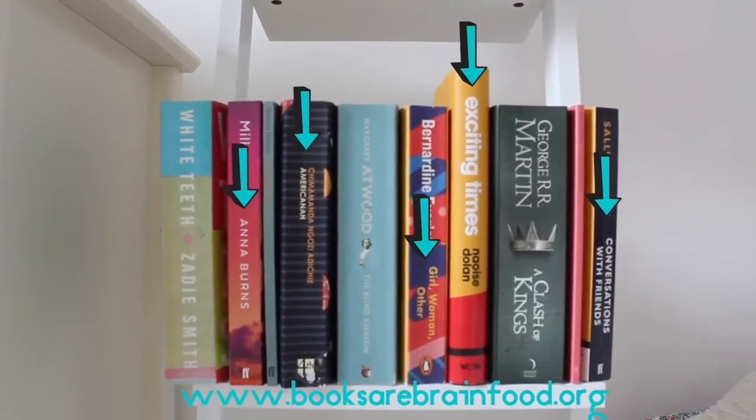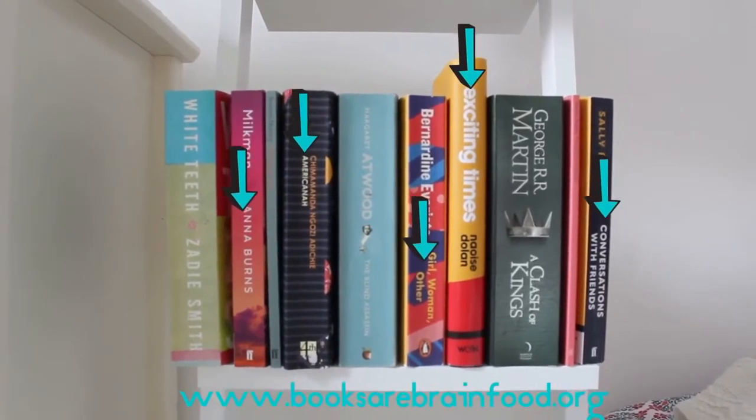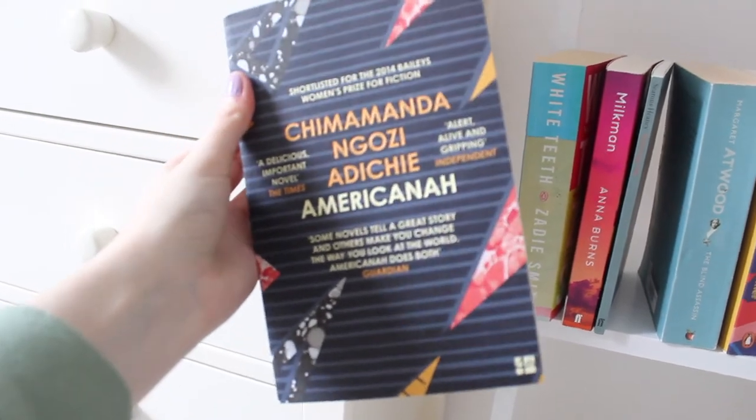So these are some books I've read recently or I'm planning to in the future. The ones with arrows mean there's a review on my blog, and the link is in the bio. I loved Americana, and it's my most recent review, so you can check that out if you want.